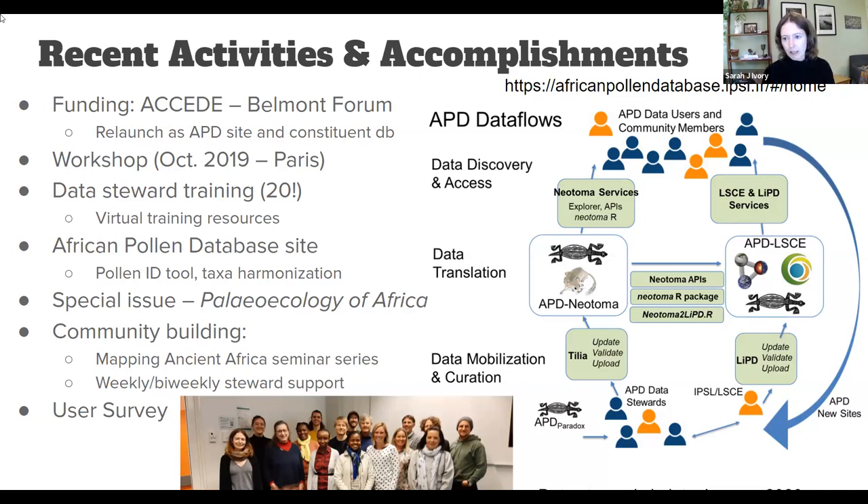In the last year, I also conducted a user survey of the African paleoecology community to see what kinds of support we could provide in terms of both data stewardship, data contribution, and data use. I'll talk about some of the results of that shortly.